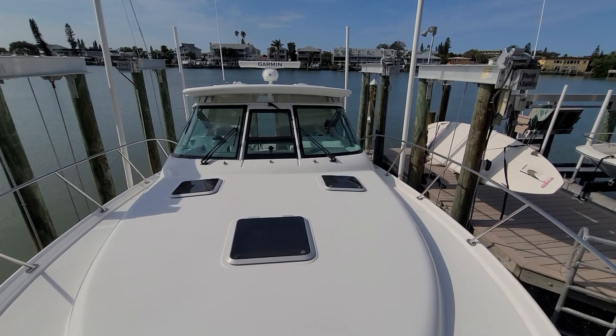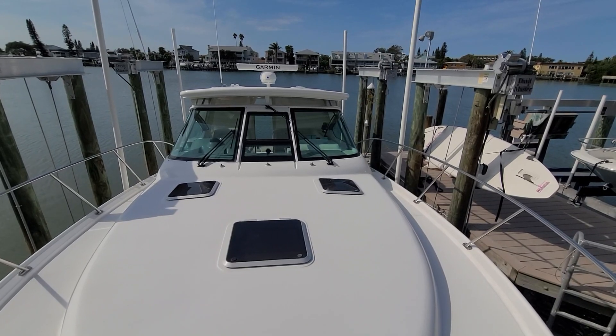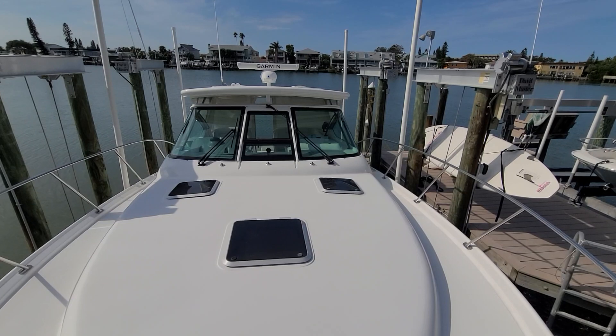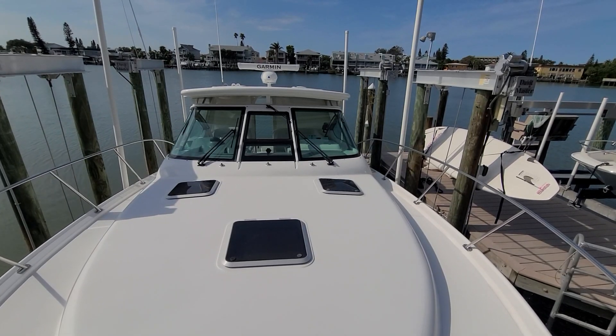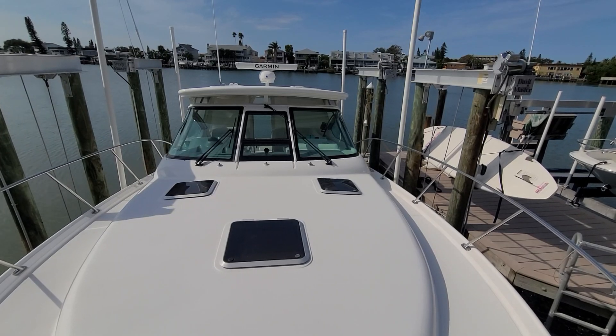Hello folks, this is Neil Plummer with MarineMax Clearwater. I'd like to take you on a walkthrough on one of my new listings. She's a 2005 Tiara 43, powered with Twin Cummins 5.9 QSBs, rated at 380 horsepower, with approximately 630 hours.